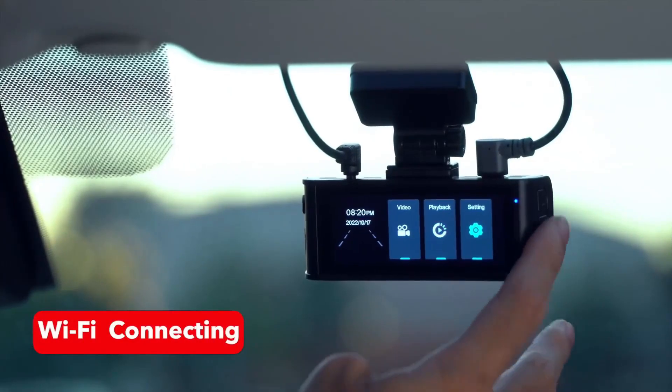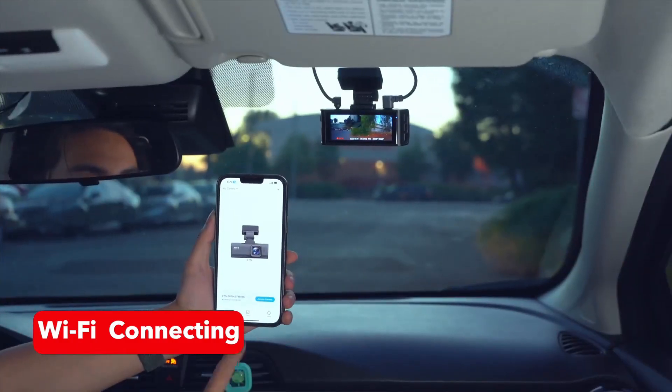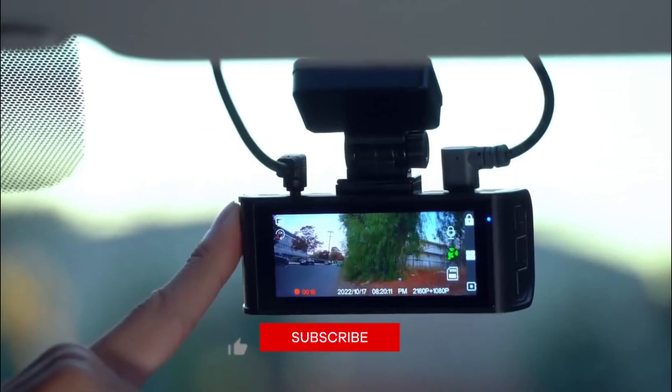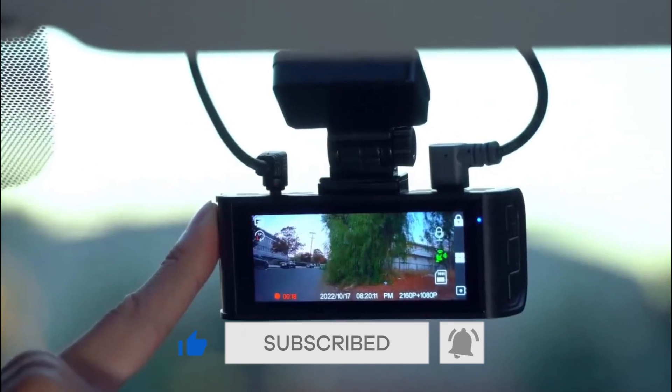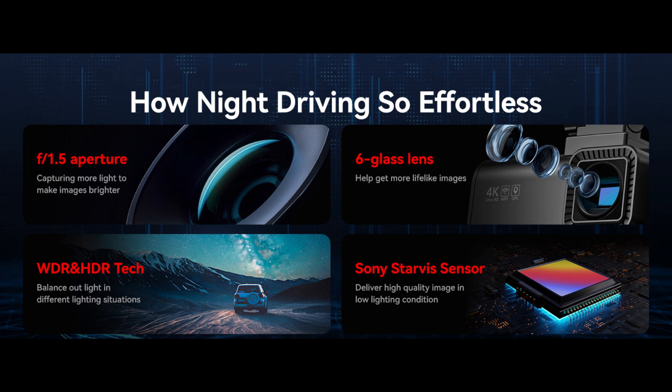Connecting to your mobile devices through built-in Wi-Fi, it is intuitive to change settings and easy to control the cam, view, download, and share the videos. The equipped high-spec Starvis sensor significantly improves the light sensitivity of the camera. With the combination of F1.5 large aperture, six-glass lens, and WDR and HDR technology, the dash cam can capture clear images at night or in any low-light environment.